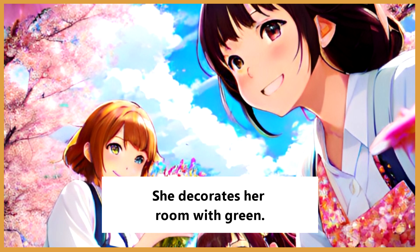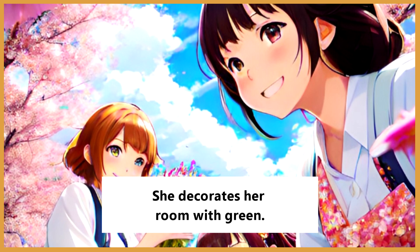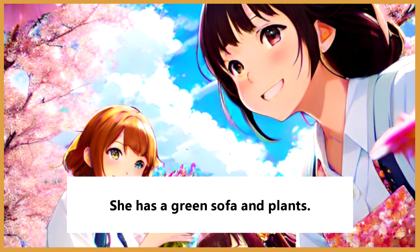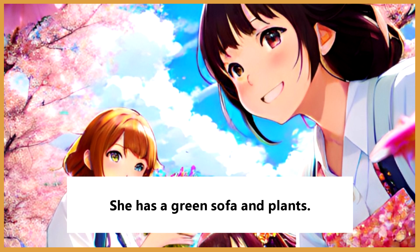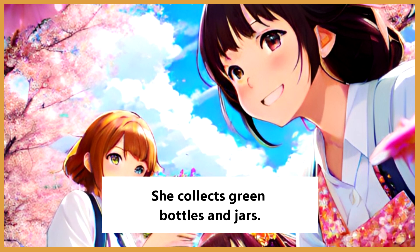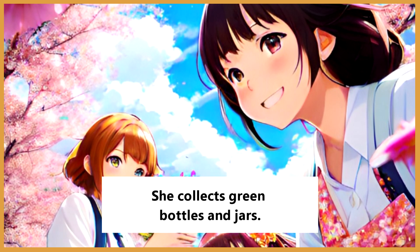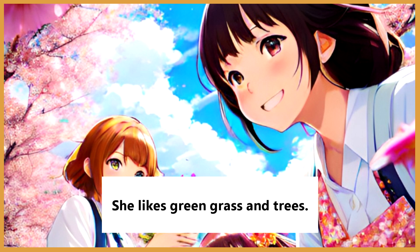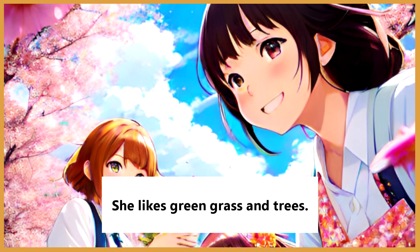She decorates her room with green. She has a green sofa and plants. She collects green bottles and jars. She likes green grass and trees.